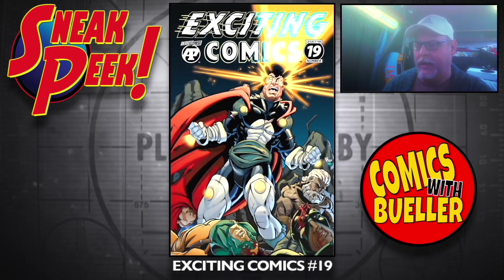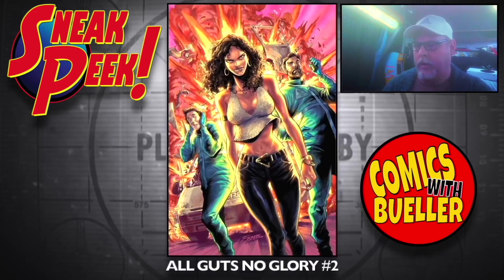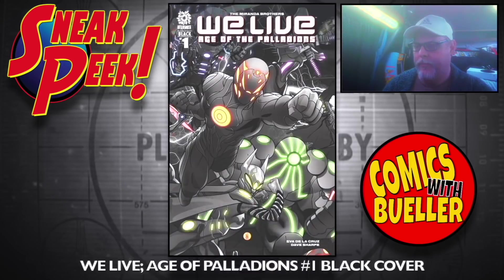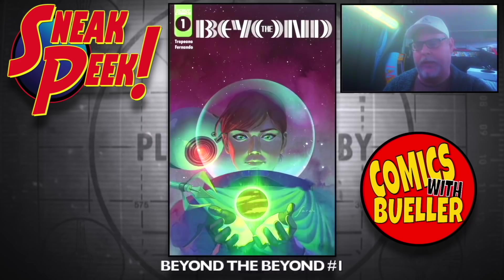Exciting Comics number 19 by Antarctic Press. Planet Comics number five. All Guts No Glory number two. Xenoscope. Van Helsing: Witch number one. We Live: Age of something number one — black cover and white cover. There's a bunch for this, I don't know what's going on — I just put them both on there.